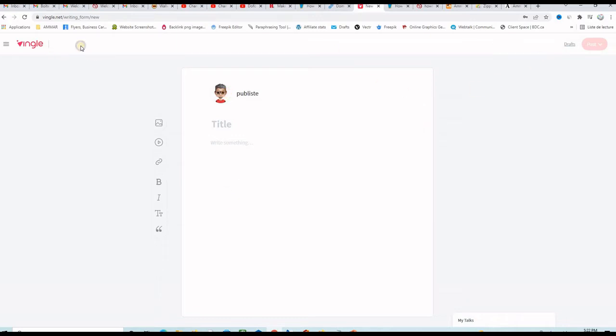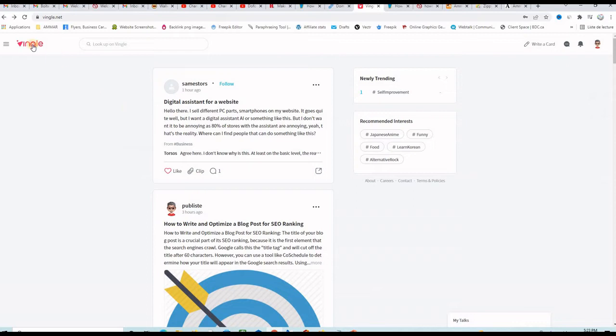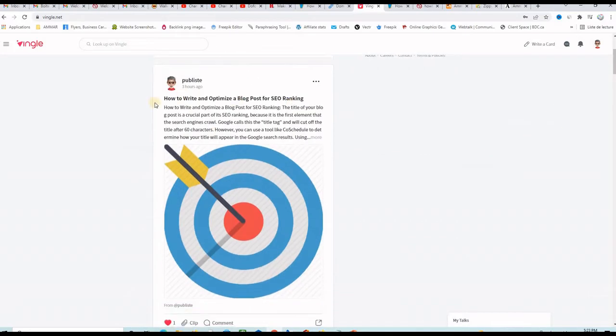When you finish, you just post it and then you will see it just like this here. My homepage will be the latest articles published and among them I have mine here.